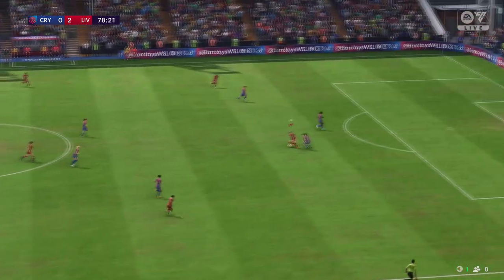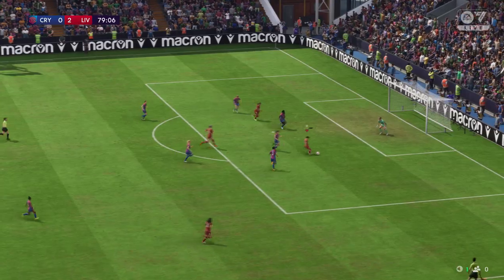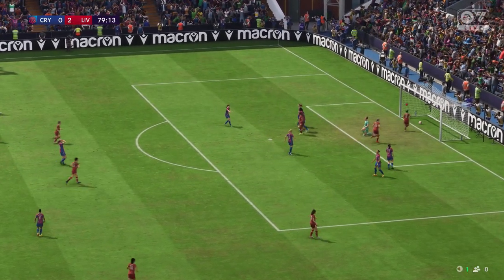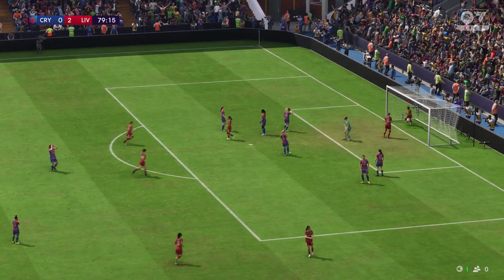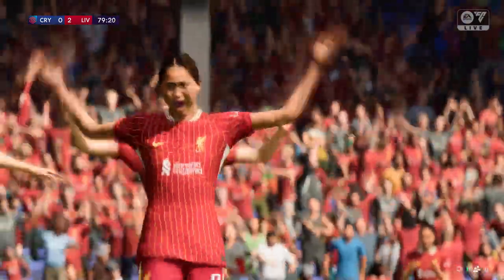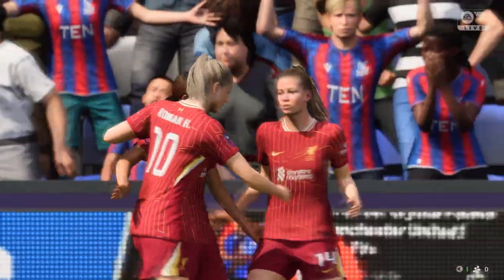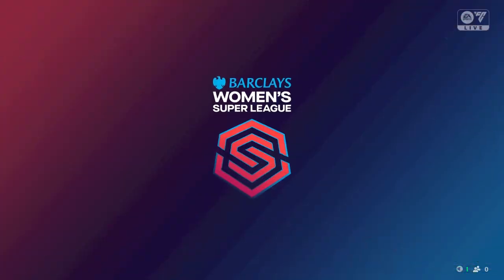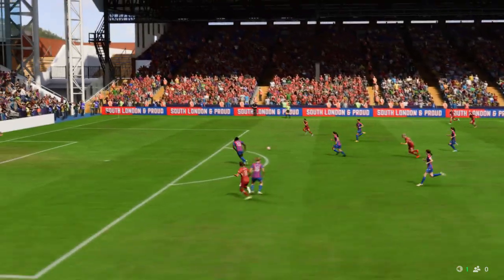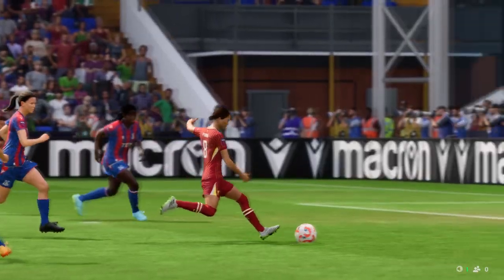Well, she doesn't have to do it on her own — incisive pass, big opportunity, there's the goal! Well, let's see this again. The vision to play this through ball is superb, and when through on goal she makes no mistake — she just hits it so clearly and with power. That's a great finish.